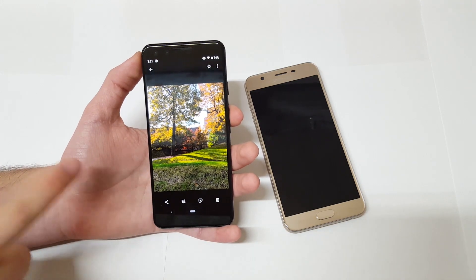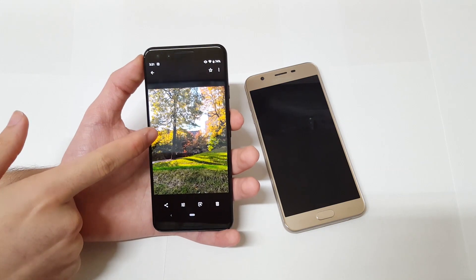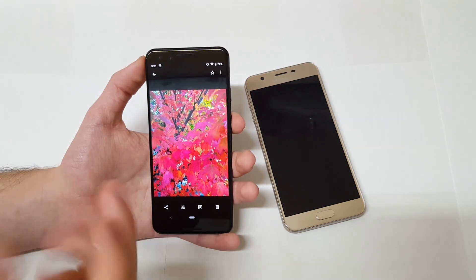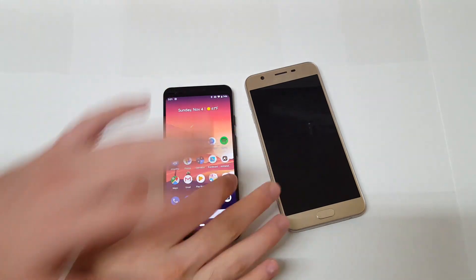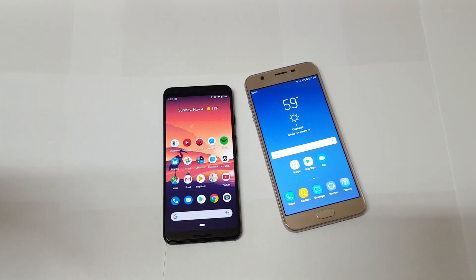I am doing a full camera review on this phone — it's just taking a little longer because I keep taking pictures and I've really been enjoying the camera experience. But yeah, that's really all I wanted to talk about. Thanks so much for watching — if you enjoyed it, leave a thumbs up, be sure to subscribe to the channel, and I'll catch you guys in the next video.